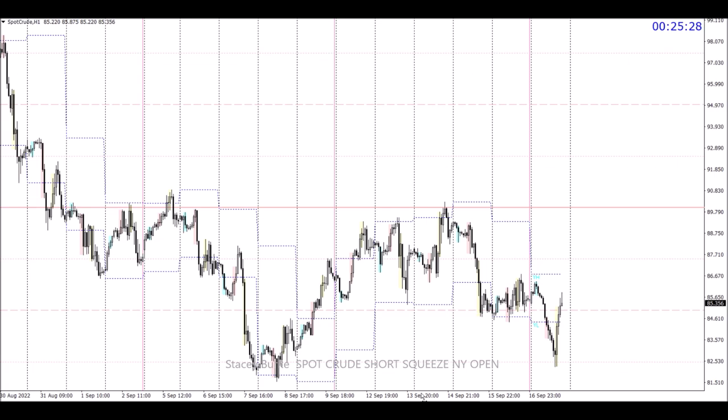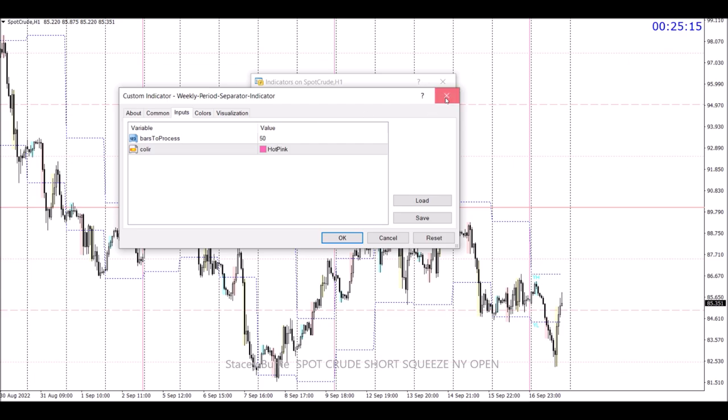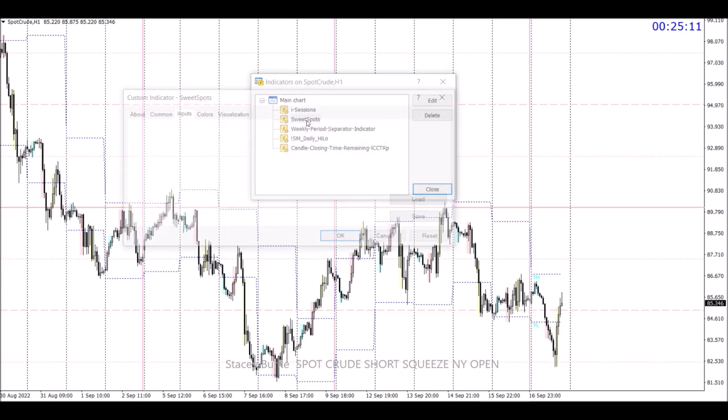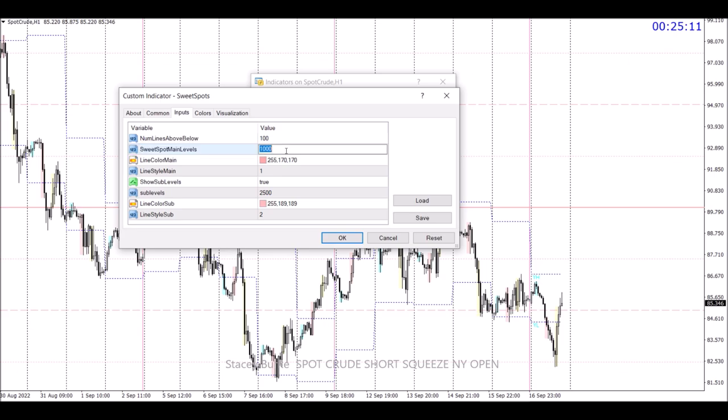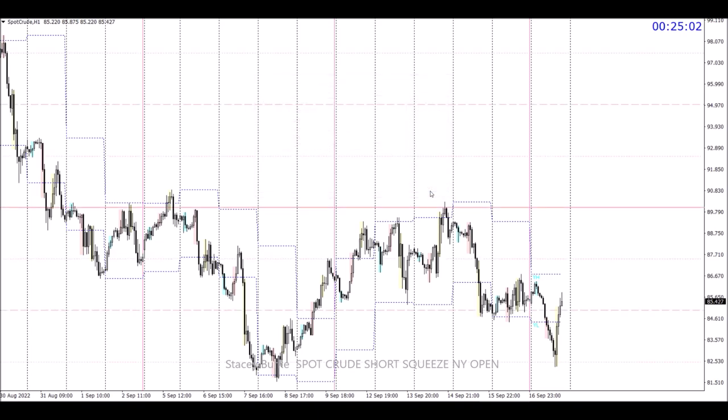Everybody has different theses and different instruments they're following. One of my major criteria is major quarterly levels — 25, 50, double zeros, triple zeros — whatever that is for the instruments. For traders using MT4, it's very simple: I just add a zero for the indexes, oil, and gold. I essentially view that as a 1,000-pip box.